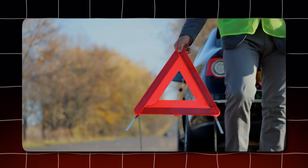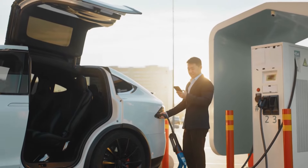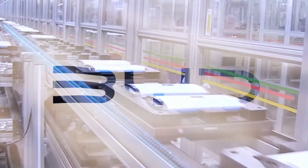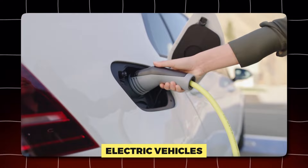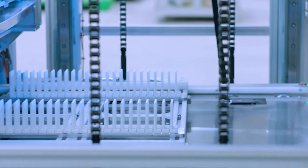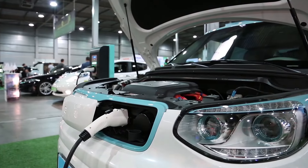Imagine a quick pit stop on your road trip — not for gas, but to fully recharge your EV in just 10 minutes. BYD claims their groundbreaking battery makes this a reality. Is it a sci-fi fantasy or the dawn of a new era for electric vehicles? We're peeling back the hood on BYD's battery tech to see if it holds the key to unlocking the full potential of EVs.